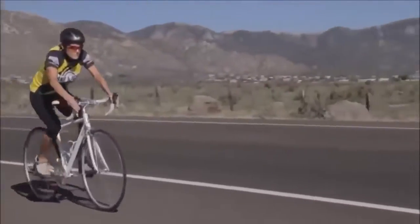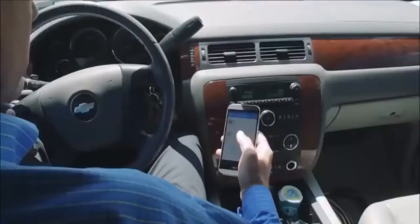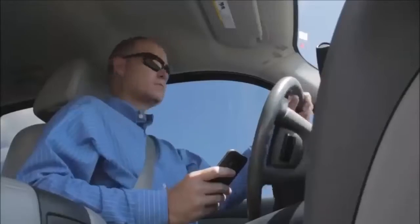Riding on the road can too often be dangerous and sometimes even deadly. With our phones always in reach, distracted driving is more common than ever. But now you can use your mobile device to help protect yourself from drivers who are all thumbs.